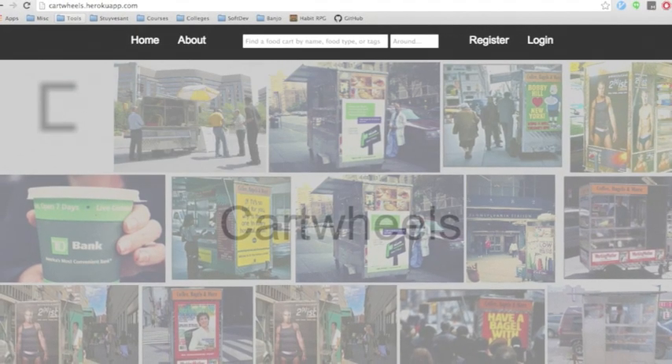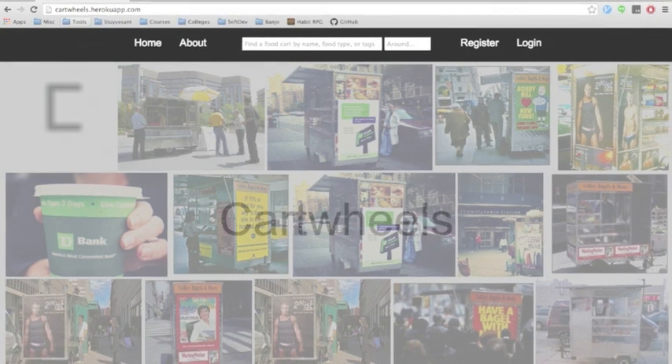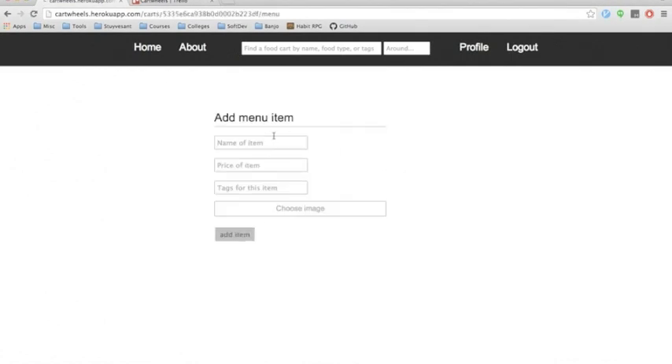Now let's take a look at our cart owner-related features. As a cart owner, it's important to manage a cart's information, such as its name, its address, the names of the individuals that own the cart, and more. If an individual verifies that he or she is an owner by providing a permit number and a secret key for a specific cart on the cart database, then he or she will be able to manage the cart's information. Using our cart manager, the owner can also look at reviews that users have given the carts he or she owns, and update the cart's menus.